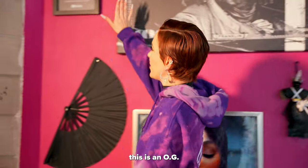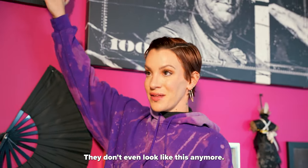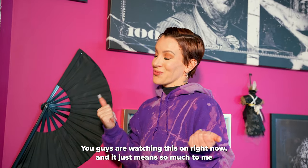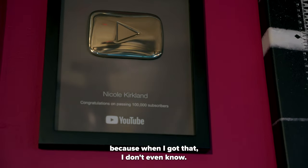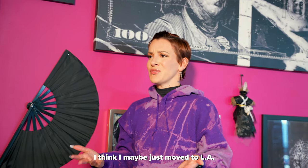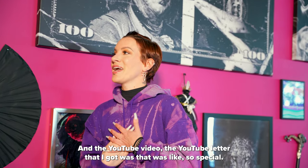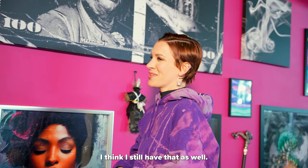This is an OG OG 100,000 subscriber plaque — they don't even look like this anymore, that's how long ago I got this for my YouTube channel. It just means so much to me because when I got that, I think I had maybe just moved to LA and it was like a huge moment for me. The YouTube letter that I got with it was so special — I think I still have that as well.